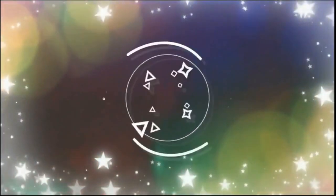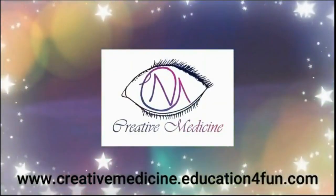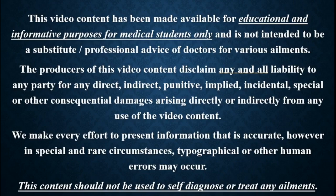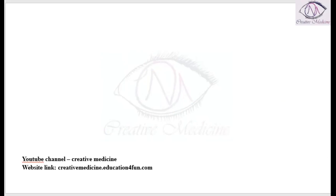Hello friends, welcome to Creative Medicine. In this lecture we will learn about the calorie intake in severe acute malnutrition.